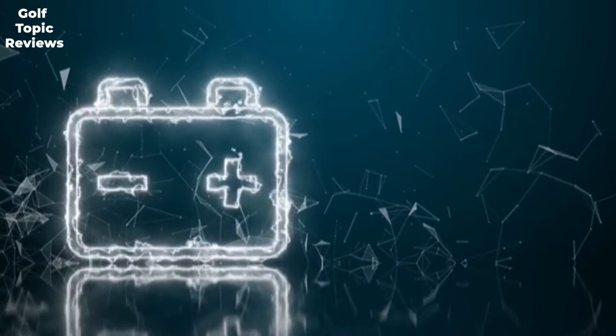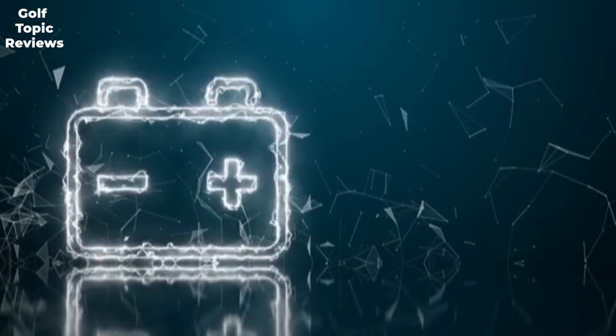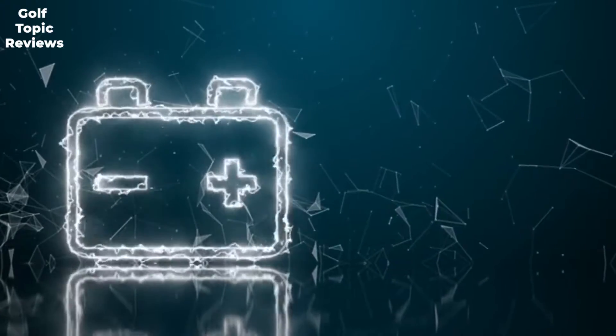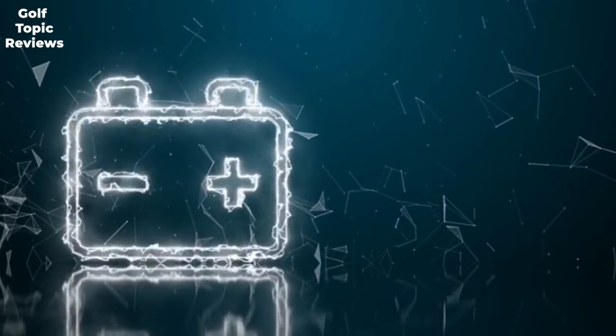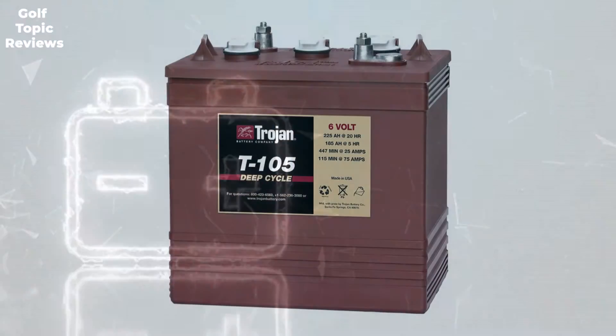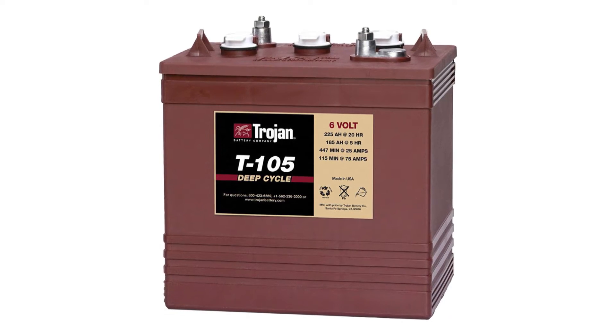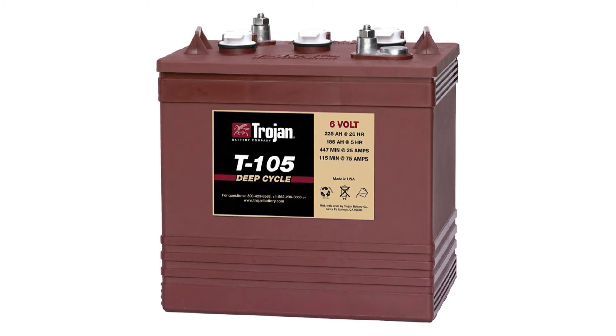We were impressed to learn about Trojan's experience in this field, as they have been in the market since 1925. The Trojan 6-volt battery is a deep cycle flooded lead acid battery, ideal for use as a golf cart battery. You can ride your cart around the course even on the longest days.